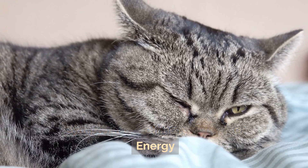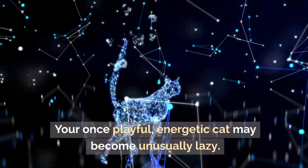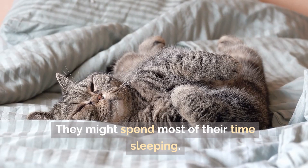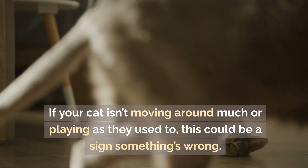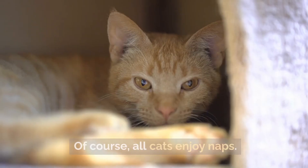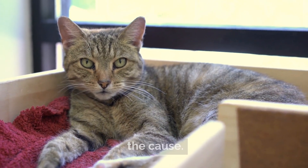Symptom 1: Lethargy or lack of energy. One of the first symptoms of depression in cats is lethargy. Your once playful, energetic cat may become unusually lazy. They might spend most of their time sleeping, or they may just sit in one spot for hours. If your cat isn't moving around much or playing as they used to, this could be a sign something's wrong. All cats enjoy naps, but if your cat seems to lack energy more than usual, depression could be the cause.